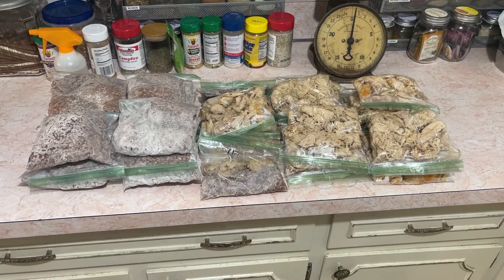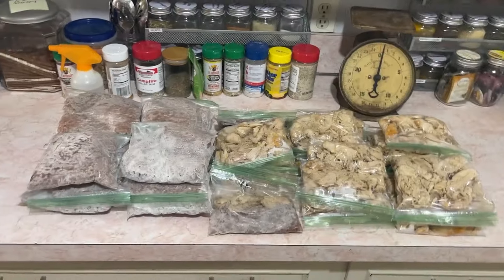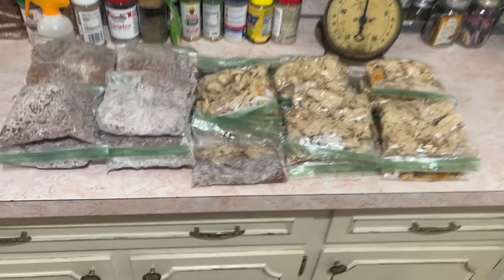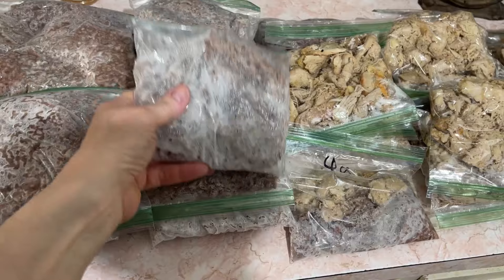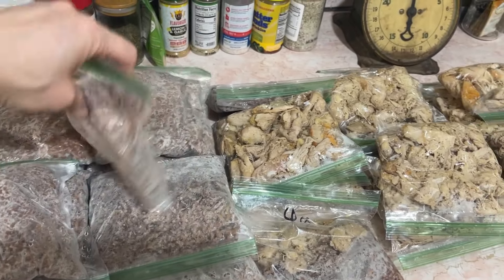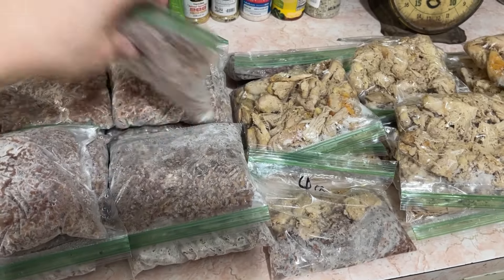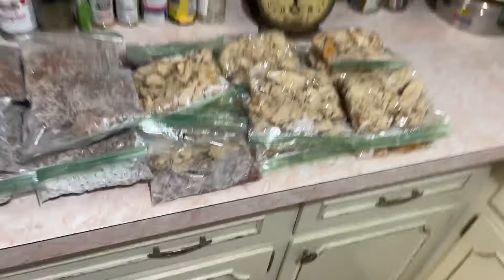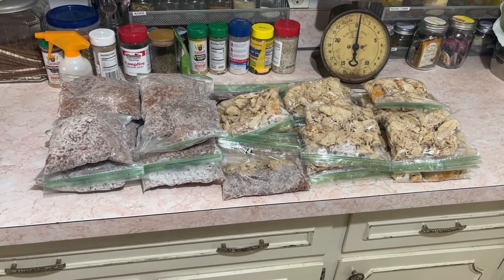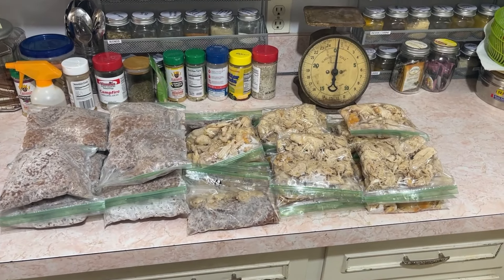I forgot to mention — I lay everything down flat until it's frozen. You can see the beef is already starting to freeze. When they're done, I have a container in the refrigerator where they stand up. I line them beef, chicken, beef, chicken, so I get them frozen first and then stand them up so more can fit. Stay tuned and watch my daily videos if you want to see how I use this meat throughout the week.